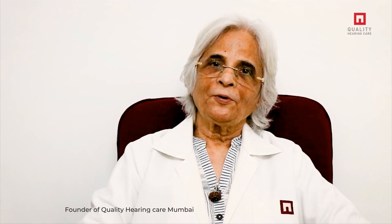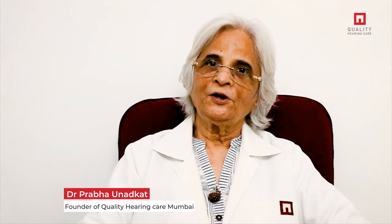Hi, I am Dr. Prabhava Natgat, founder of Quality Hearing Care Mumbai.